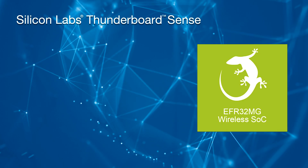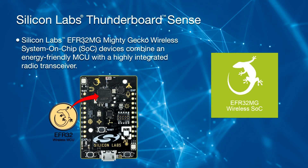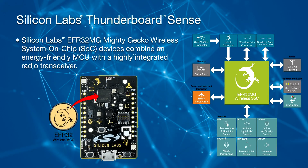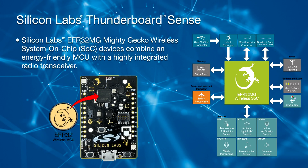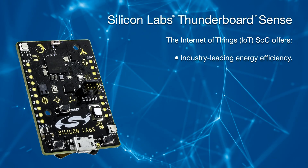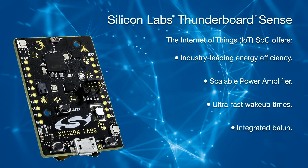Thunderboard Sense utilizes the world's most energy-friendly MCUs — a 32-bit family powered by Silicon Labs Gecko technology that achieves lower cost, smaller size, and extremely long battery life. The Thunderboard Sense comes with Silicon Labs EFR32MG Mighty Gecko wireless system-on-chip devices, combining an energy-friendly MCU with a highly integrated radio transceiver. The IoT SoC offers industry-leading energy efficiency, a scalable power amplifier, ultra-fast wake-up times, and an integrated Balun.